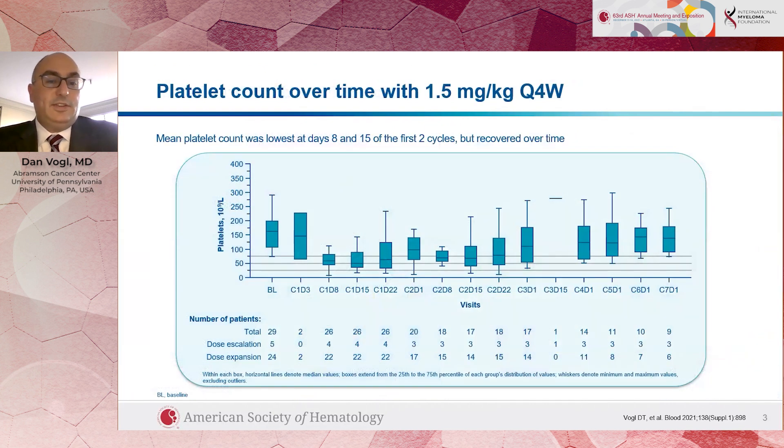We did see some side effects when we give Modacafusp to patients, primarily that it can affect blood counts. This slide from our presentation shows the range of platelet counts as we give Modacafusp to patients — it's given once a month as an intravenous infusion. You can see that early on in treatment, the platelets dip down, on cycle one day eight and cycle one day fifteen of each 28-day cycle. But on the right side of this figure, platelet counts get much better in patients whose myeloma responds and who continue on treatment.